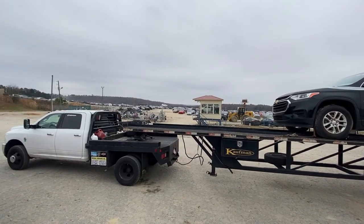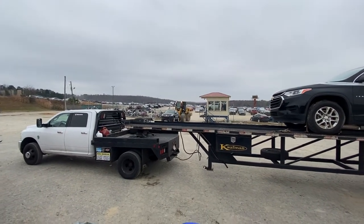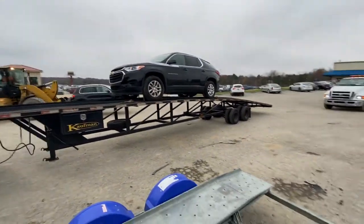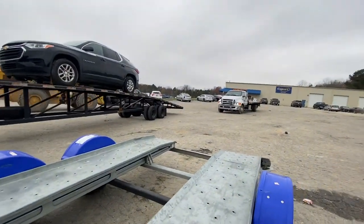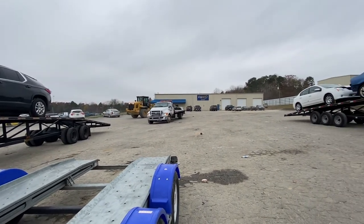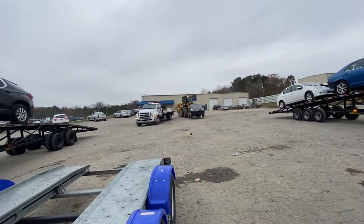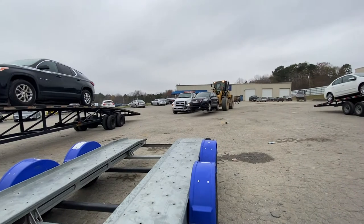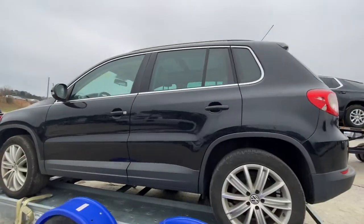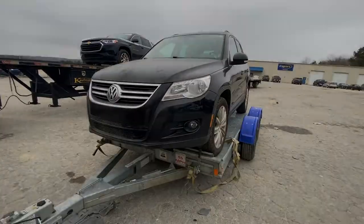Here she comes, guys. Let's just hope she's in the great condition we think she is. Alright, she's loaded up. They're telling me to wrap it up because it's starting to rain, so I'm going to go ahead and strap her down quick. Let's get out of here.